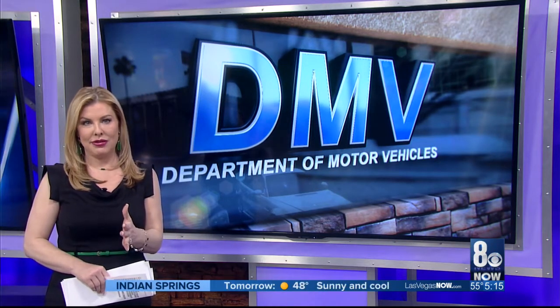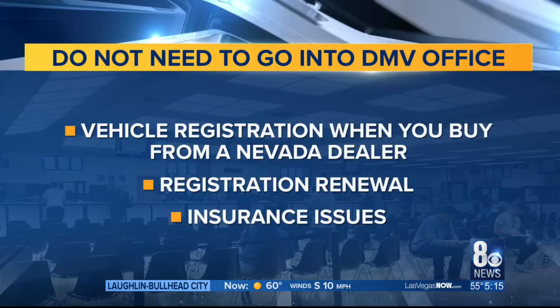So if you need to go into the DMV, you have to wait. But there is a lot that you can do online or at kiosks around the valley. You do not need to go into the DMV for vehicle registration when you buy from a Nevada dealer. Registration renewal, you can handle that at the kiosk or online. And insurance issues, including problems verifying insurance or suspended registration because of a lapse in insurance — both of those can be handled on the phone or online, unless the DMV tells you to come in.